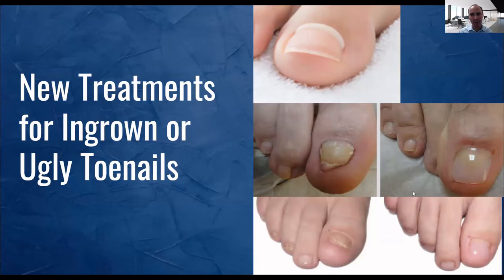The other two pictures are more of a cosmetic thing that both men and women come in for because of the summer. When you look down at your toes, a lot of people are embarrassed. There are some new cosmetic procedures to treat those, and we're going to go over that as well today.